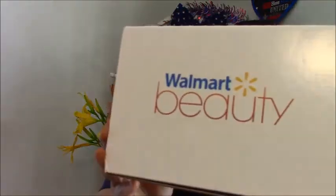Hi friends, I'm Amanda with A Duh's Life here and I have my summer Walmart beauty box. This is my second box from Walmart.com — their Walmart beauty subscription box. It is $5. It comes out once a season, so just four times a year, and I'm super excited.